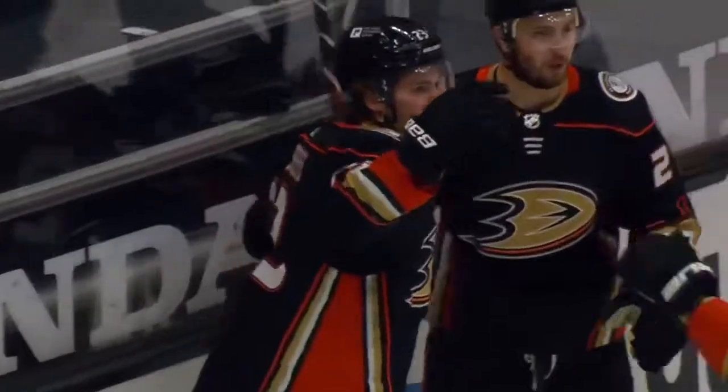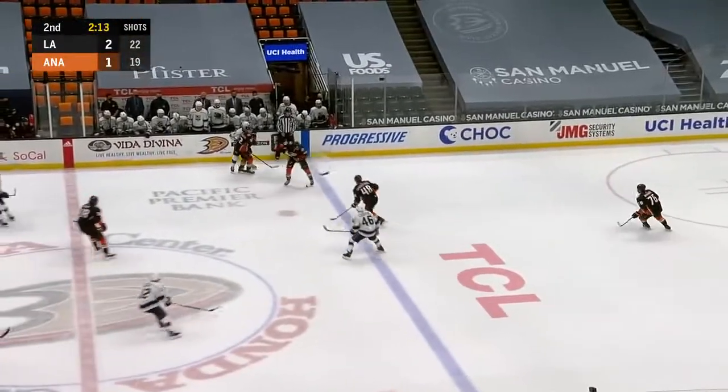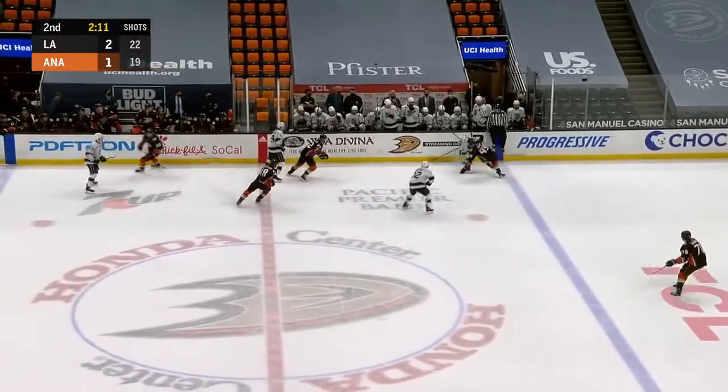The toe of Grundstrom's stick hits that puck. You can see how much he's improved his strength and his ability to separate from defenders — that was on display on that shift.